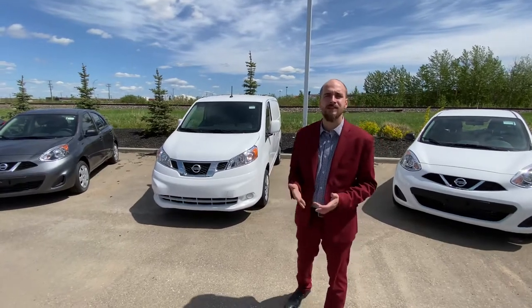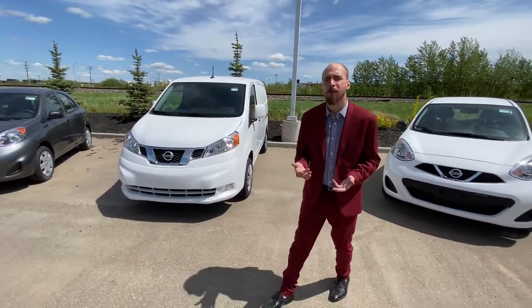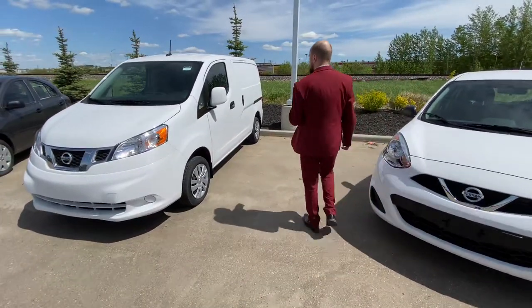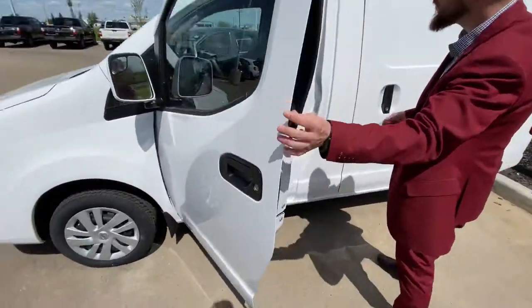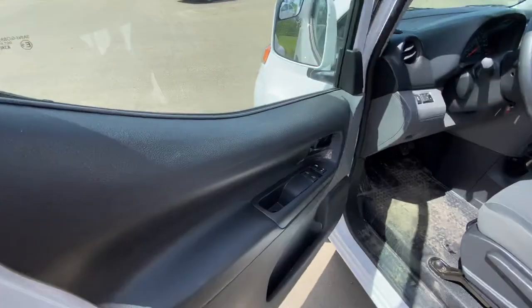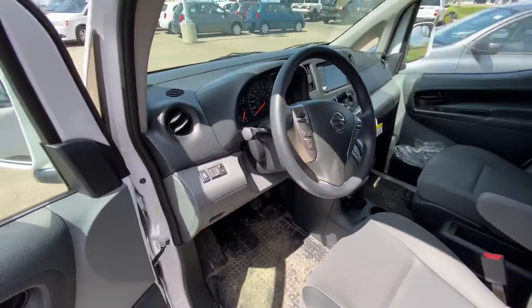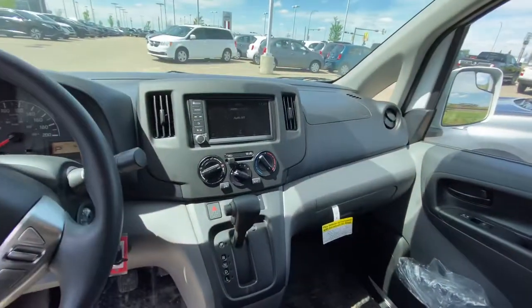The one that is on special, the S model, is actually going to be delivered within the next couple of days and off the website. But behind me I have the S model and it's going to have a couple more options like power bombs. We're going to have lots of room, again backup camera, 12 volt rear park sensors, Bluetooth, cruise control, and touchscreen radio.